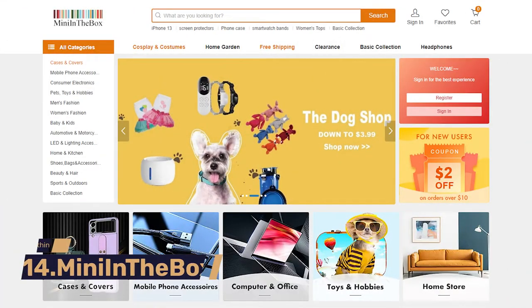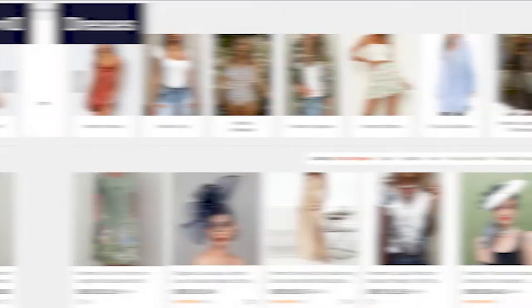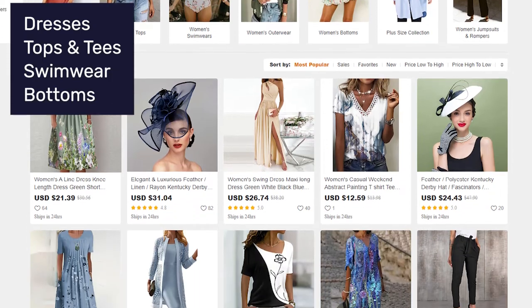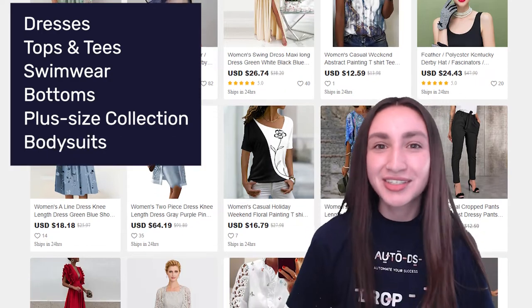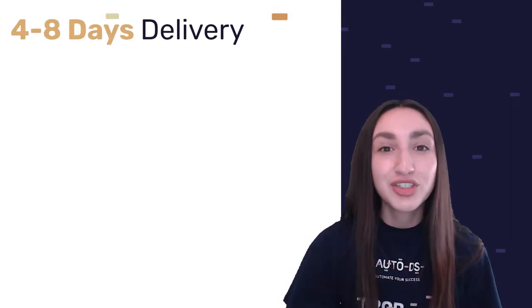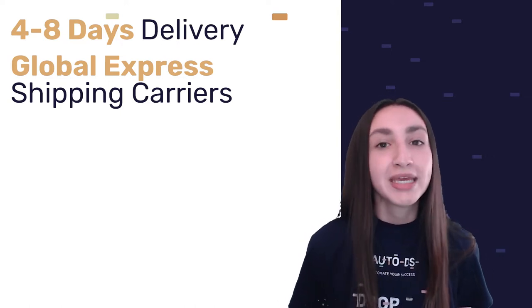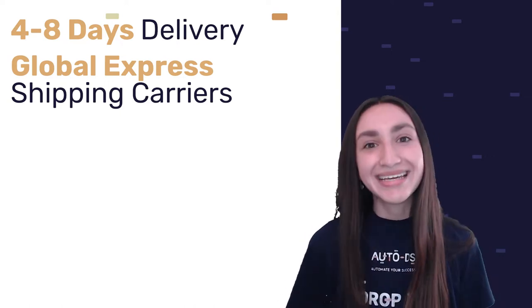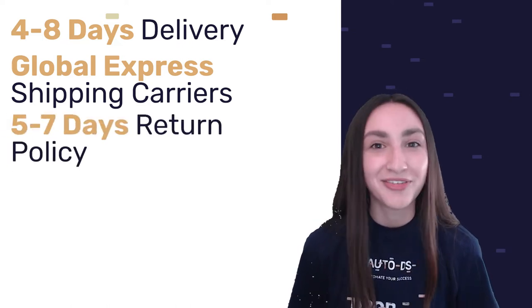Fourteenth on our supplier list is Mini in the Box. Their women's fashion products include dresses, tops and tees, swimwear, bottoms, a plus-size collection, bodysuits, jumpsuits, and rompers. Shipping usually takes between 4 to 8 business days using Global Express shipping carriers such as DHL, UPS, FedEx, and TNT. Products can also be returned within 5 to 7 days without specifying reasons.